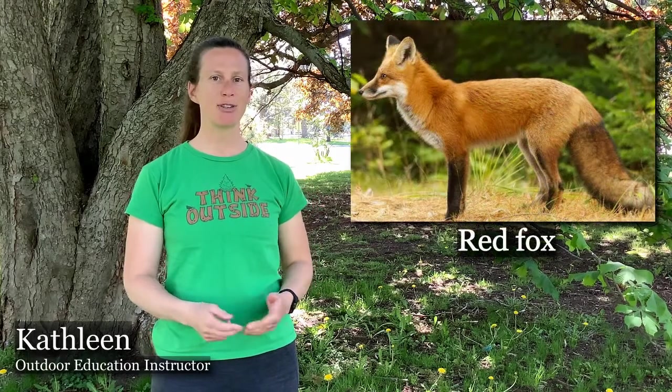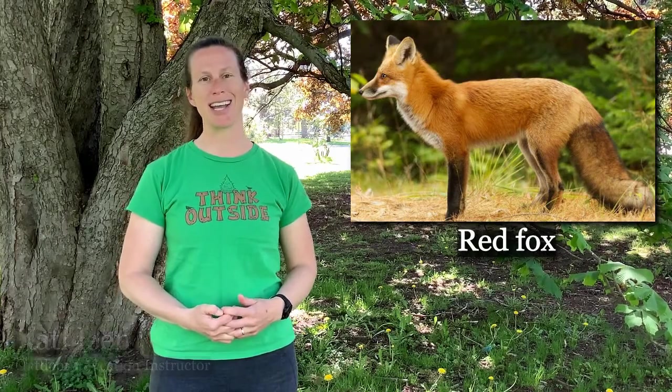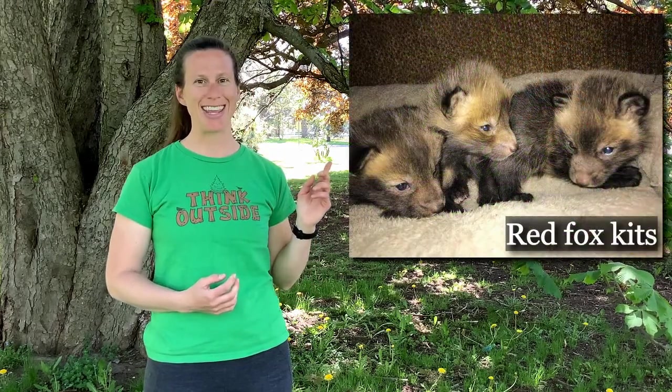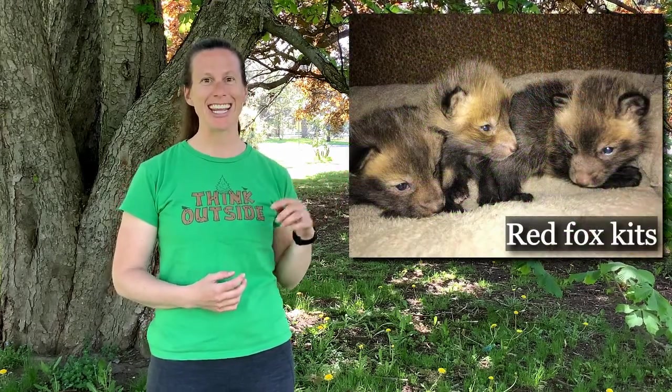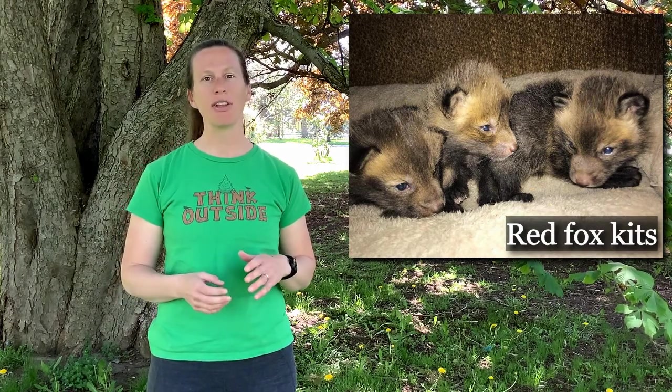The next animal we're going to look at is the red fox. Similar to the coyote, the red fox mates in the late winter and about 50 days later gives birth to its young. The female fox, or vixen, will generally give birth to about five or six kits, though they've been known to give birth to up to 12. When born, the kit has a light gray fur with a pink nose, but within a couple of weeks their true fur colors will come through and their nose will darken.